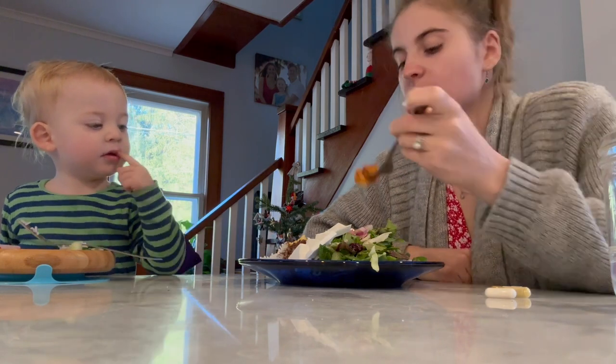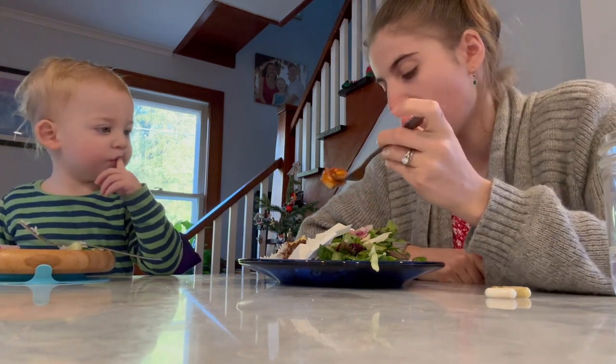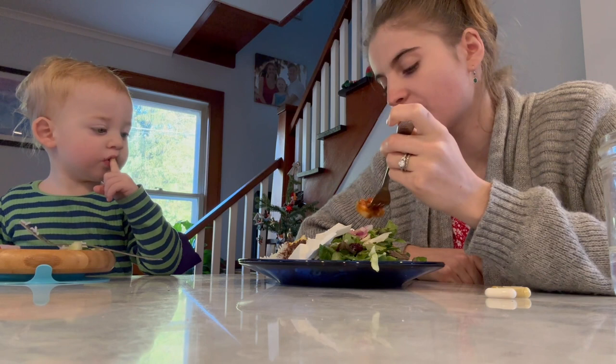It was a lentil soup, but now it's more like a lentil curry without the curry spice.